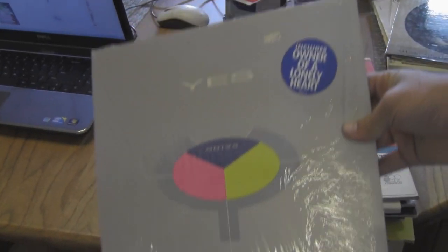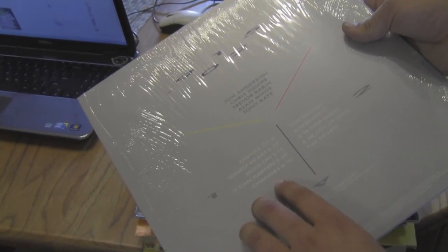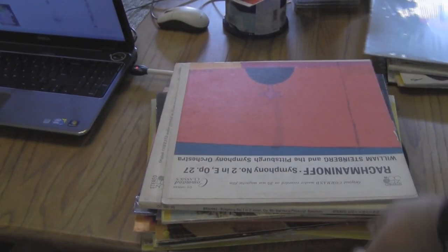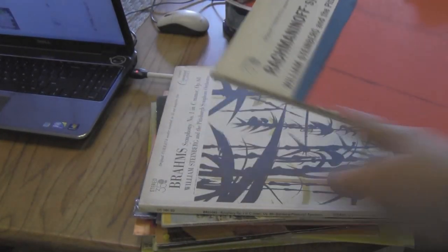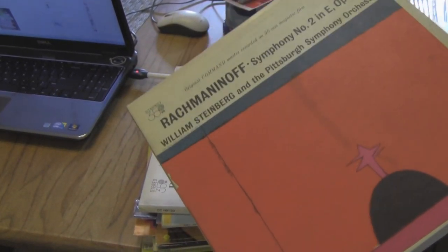I've also got a Yes album here — this was one of my mom's, I'm guessing. Owner of a Lonely Hearts is on here, and these things are never played hardly — you can really tell. I've got some other good stuff on there. I've also got another classical record here.